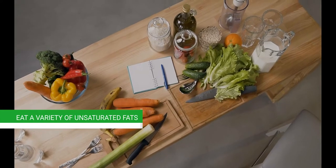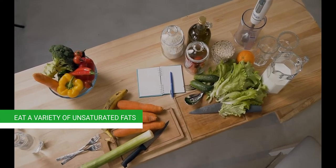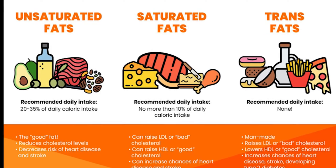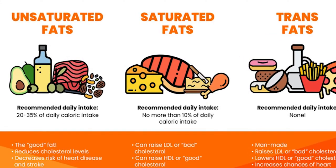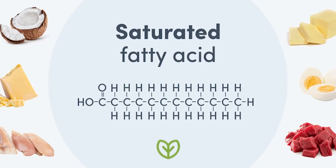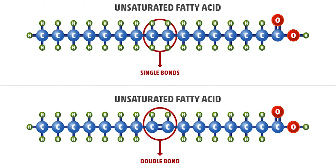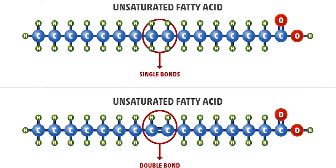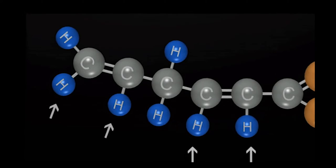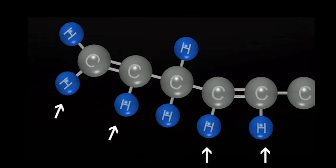Fourth, eat a variety of unsaturated fats. Food contains two types of fats: saturated and unsaturated. Saturated fats have no double bonds and are highly straight, packing together tightly and remaining solid at room temperature. Unsaturated fats have at least one double bond in a twisted form, which prevents them from adhering as tightly and makes them liquid at room temperature.